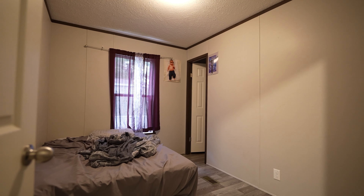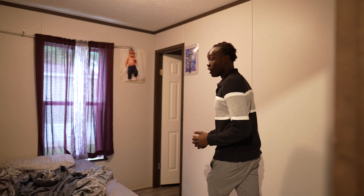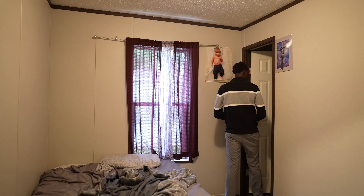We got the first room over here. Got a walk-in closet — spacious.